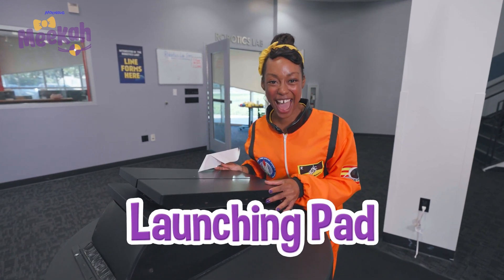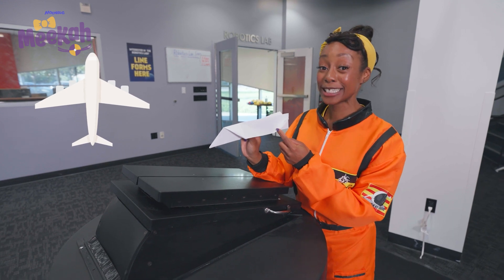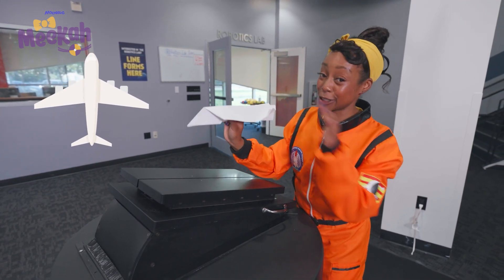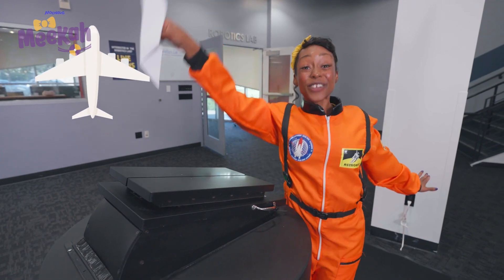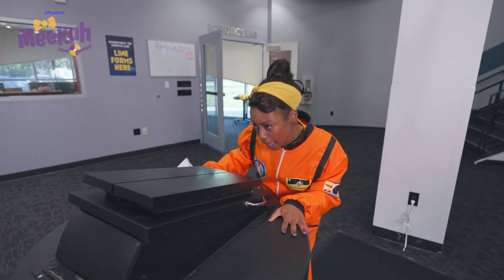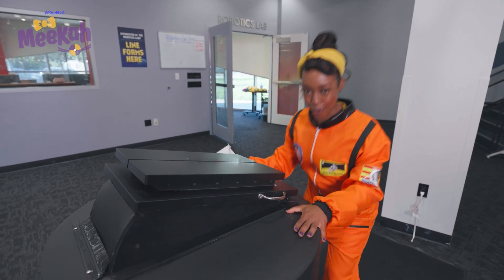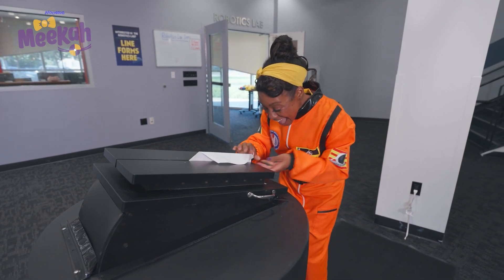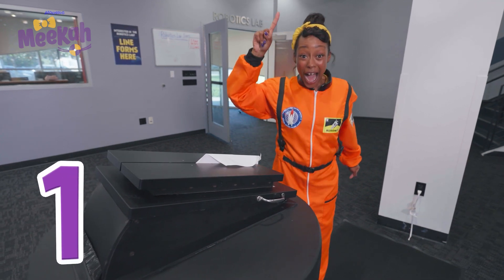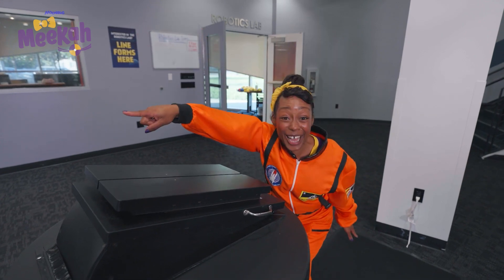Whoosh! Launching pad! The shape of the wings is what makes it possible for an airplane to fly. When the wings are flat and then curved at the end, air pressure can sit on top of the plane, which makes it possible to fly through the air! Let's make sure our launching pad is lined up just right. We'll put the plane here and push this green button in three, two, one. Whoa, look at that airplane go!